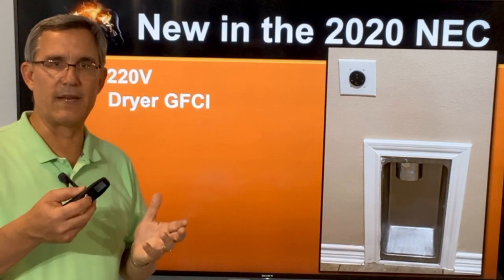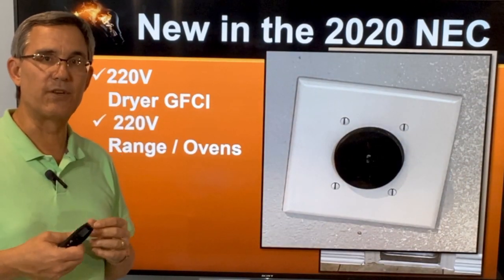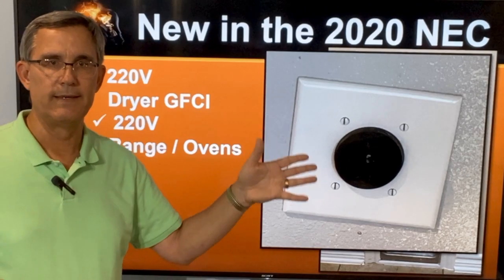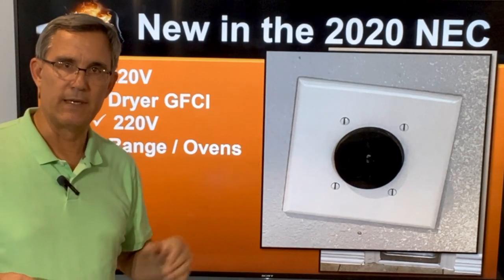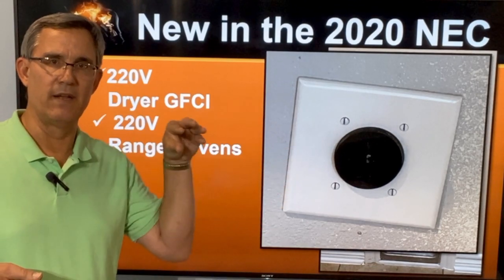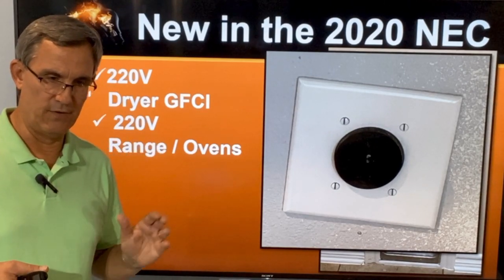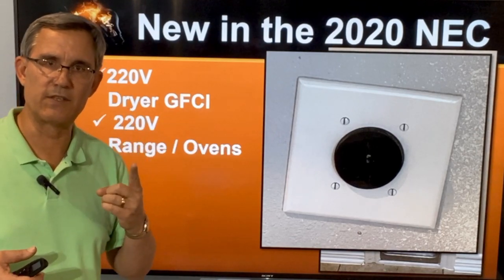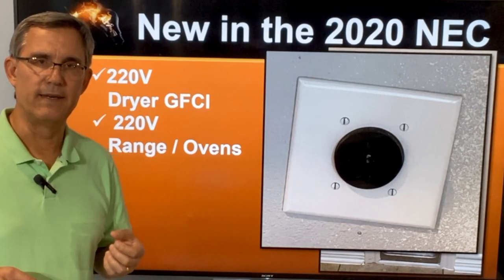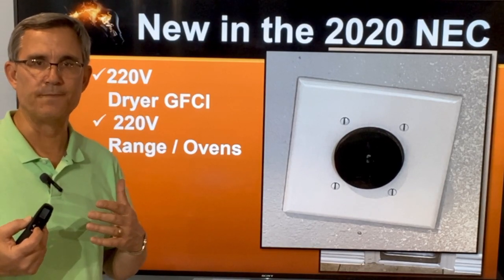Since we're talking about the dryer, let's talk about the range and the oven. If you have an electric range or an electric oven, you've got a big 220 outlet sitting somewhere behind the cabinets, behind that range, behind the oven where it's going to plug in. Or if the oven is directly tied in, that circuit is still going to be GFCI protected. So these circuits for dryers, ranges, and ovens are going to be GFCI protected — normally out on the panel. Starting in 2020, we'll see that.